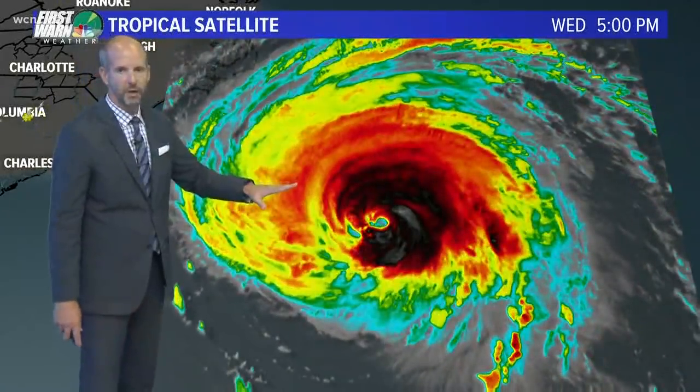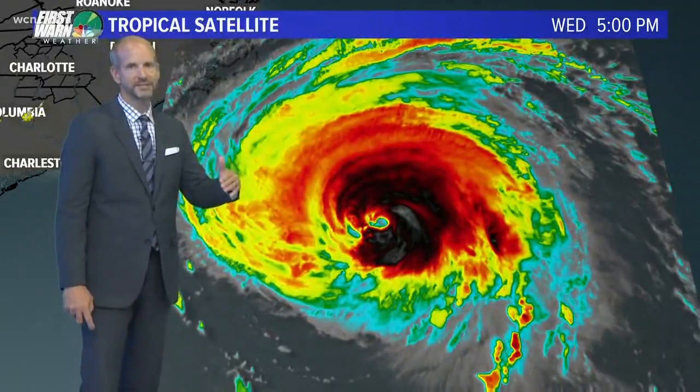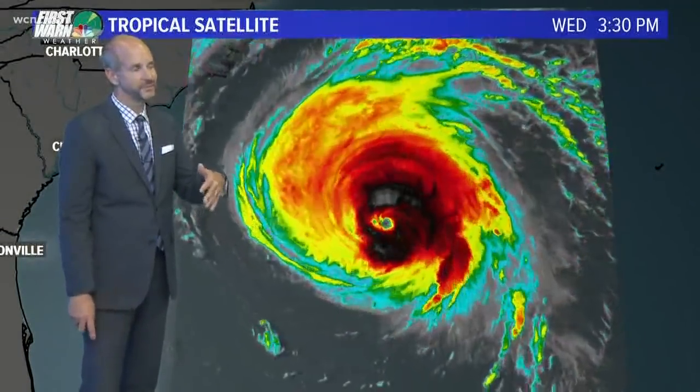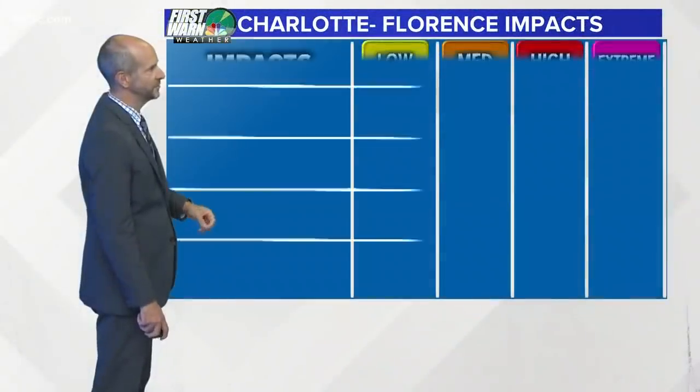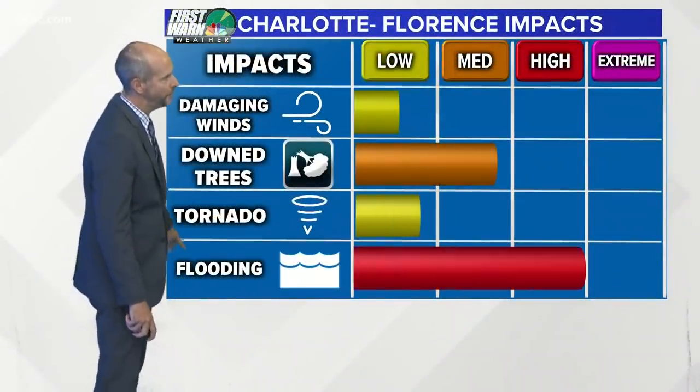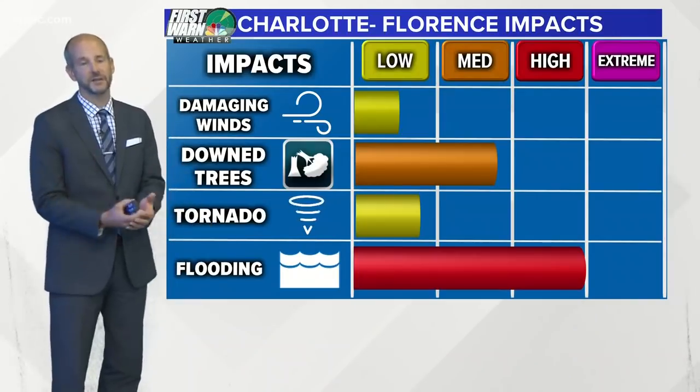In the long term that may not be a big deal, but that could bring the center closer to Charlotte, which would just mean worse winds and rain possible with the center. If it stalls near the coast, the impacts for Charlotte — our biggest concern by far — is flooding, and I can't emphasize this enough.